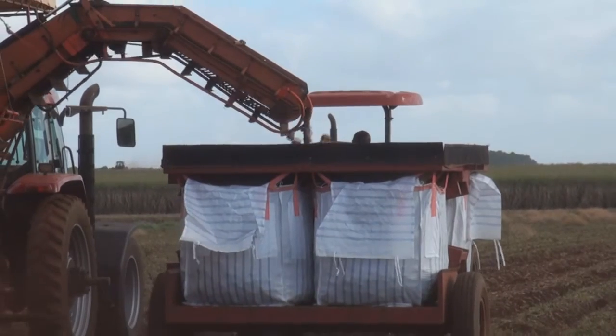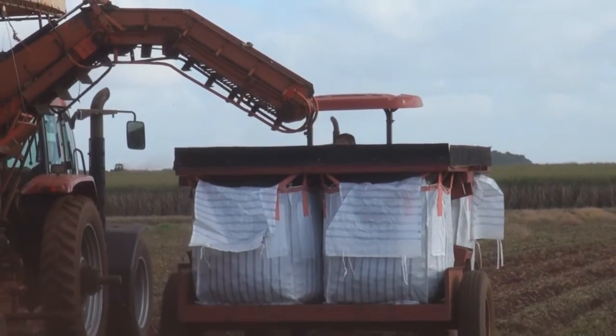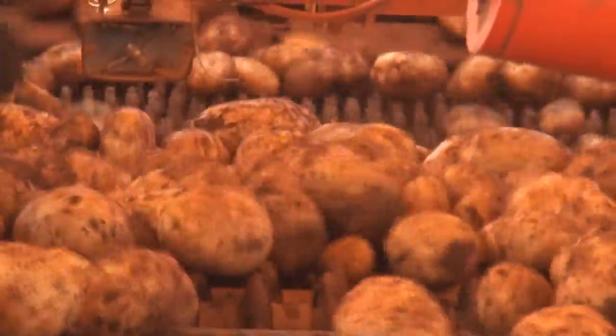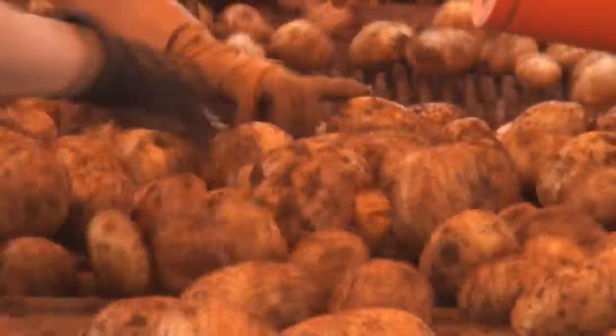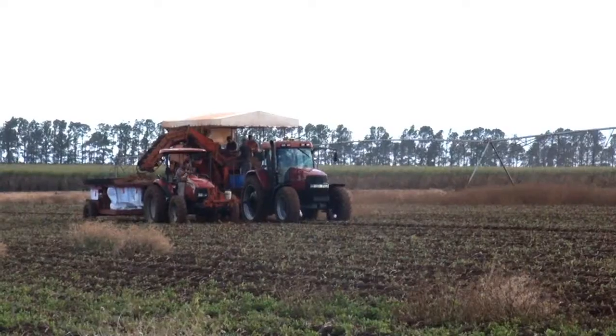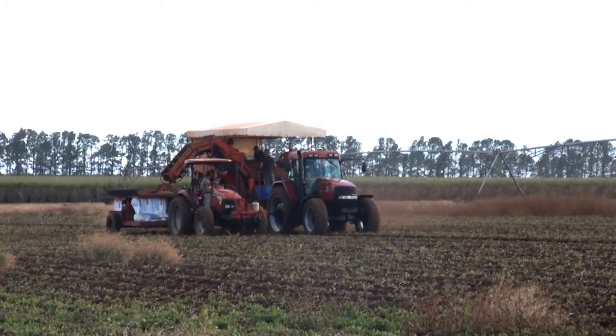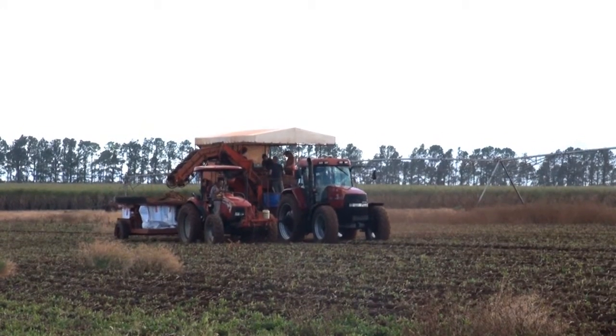In addition to Green Seeker, Ben has installed yield monitoring hardware to his potato harvester. This means he can now accurately measure yield from specific locations on his farm. Ben and his agronomists use this information to target problem areas in his fields such as poor yield, seed viability and moisture stress.